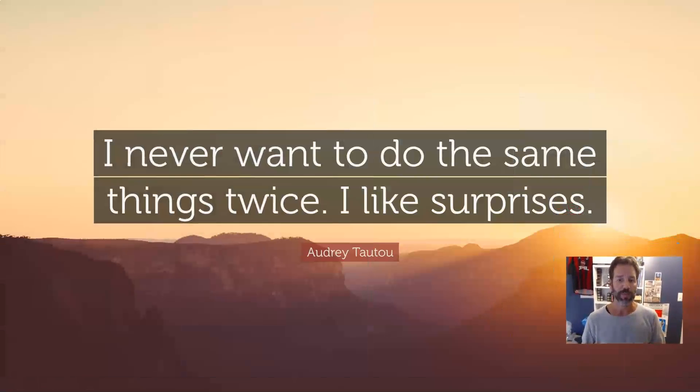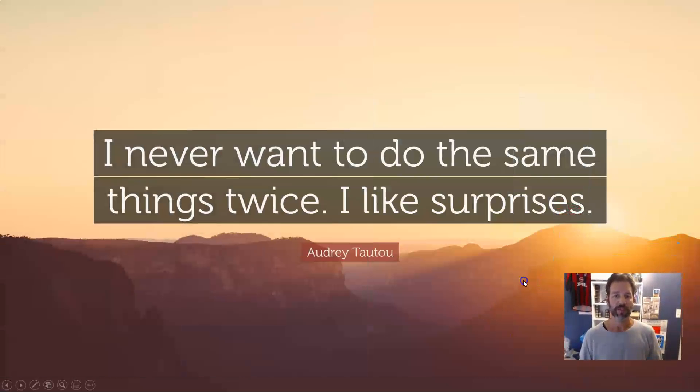If you are into productivity like I am, then you hate doing things twice. I never want to do the same thing twice. I am into productivity and I hate wasting money or time. So when tasks are repetitive or I have to do something the second or third time, I try to find something that can solve the problem — either have somebody else do it, automate it, or find some other way to not have to do it again.